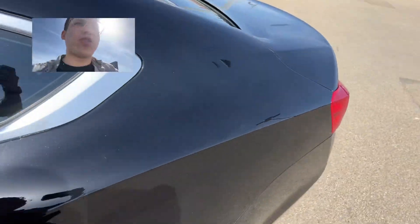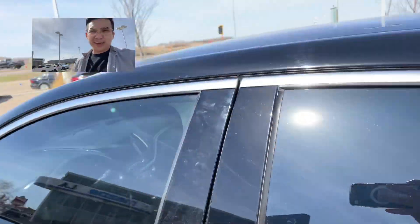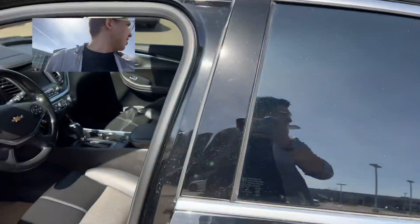Let's take a look at that beautifully maintained and spacious interior, starting with the back here. Room for everyone, anyone, bags — whatever you need. Let's take a look at the interior.